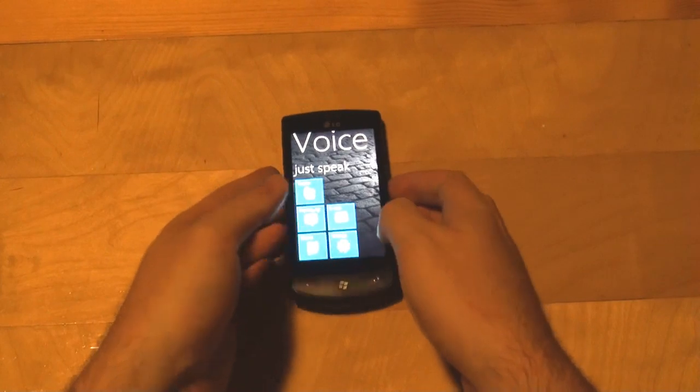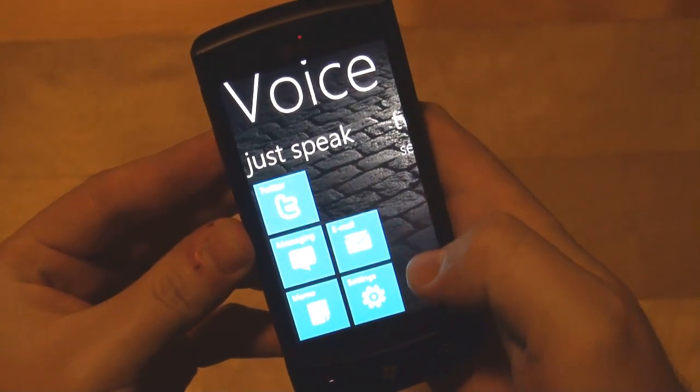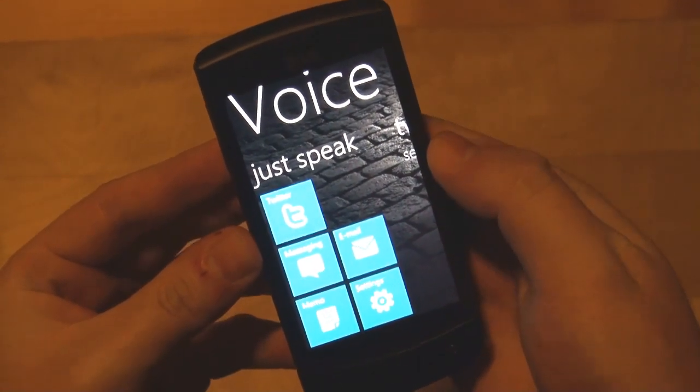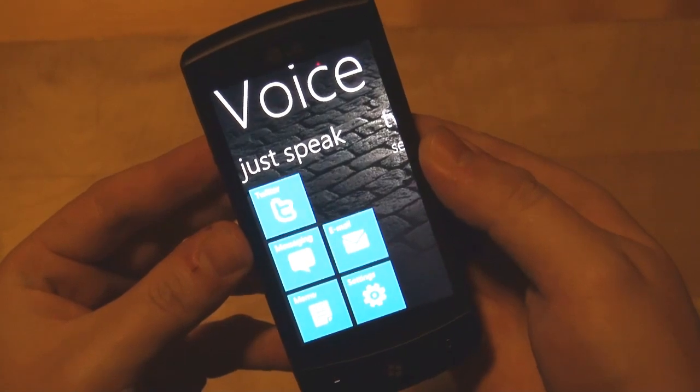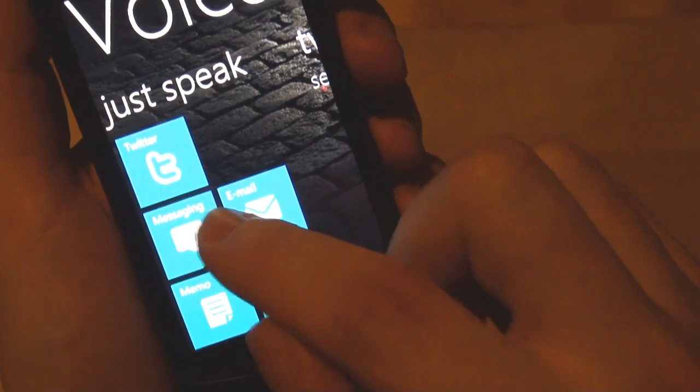The instant you tap on one of these icons on your home screen — Twitter, messaging, email, or memo — the application will start listening to whatever you say and hopefully transcribe it using voice to text technology. So let's try and send a text message, a short one.